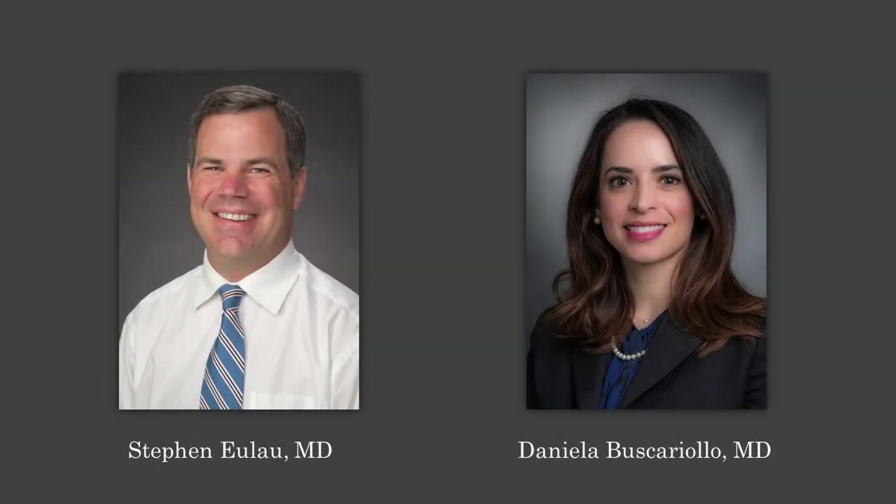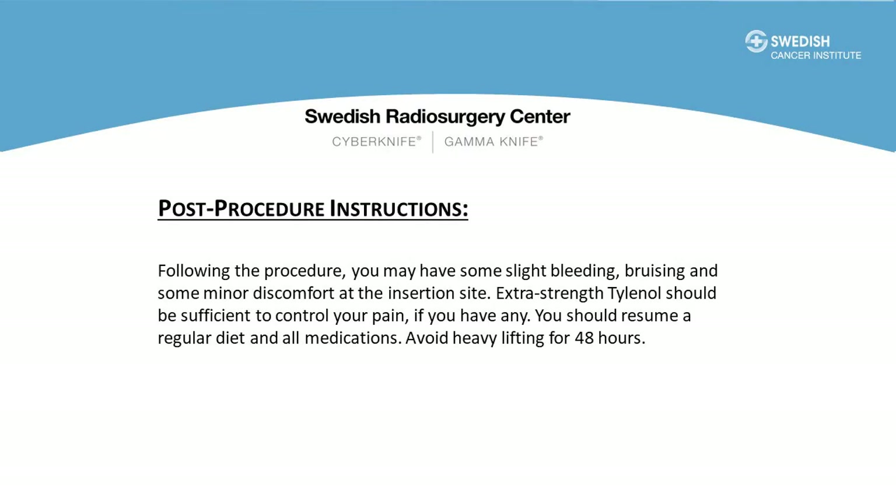We have two radiation oncologists at First Hill who are experienced in placing the gold markers: Dr. Steve Ullo and Dr. Daniella Buscariolo. Once sedation has started, the radiation oncologist will perform the procedure to insert the gold markers. Using ultrasound guidance, four markers are placed within the prostate through a trans-perineal approach — meaning through the skin of the perineum, not through the rectum like a biopsy. After the procedure you could have some minor bleeding, bruising, or discomfort at the insertion site. Extra-strength Tylenol is usually sufficient to control any pain. It's okay to resume your regular diet and medications, but avoid heavy lifting for the first 48 hours.